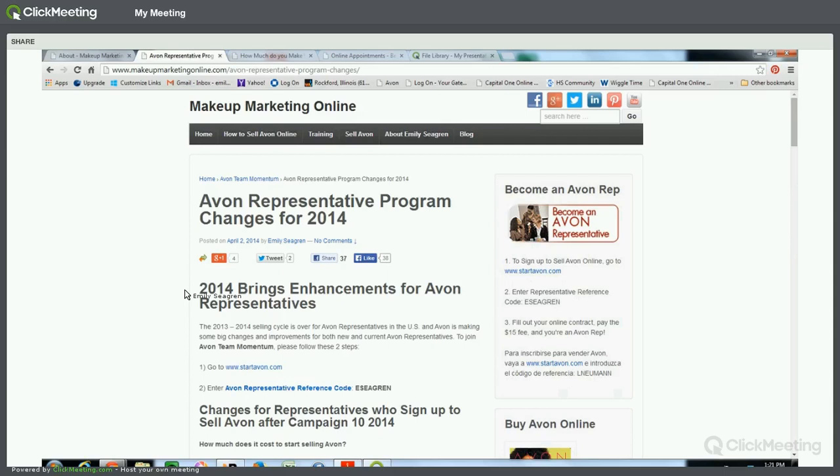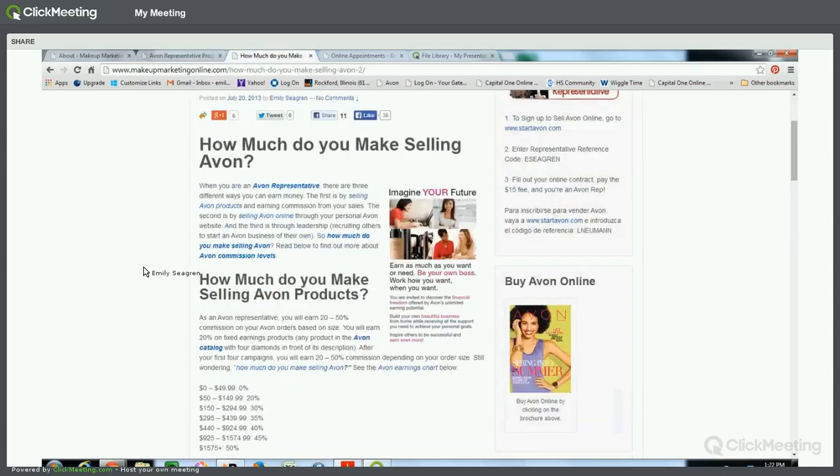Today I wanted to answer the question: how much do you make selling Avon? That answer can really vary greatly depending on who you're talking to. You can basically make as much as you want or need with Avon. You have people selling part-time just looking for some extra cash for their family every month, and you have people making a living — some even making six figures selling Avon and sharing the Avon opportunity.